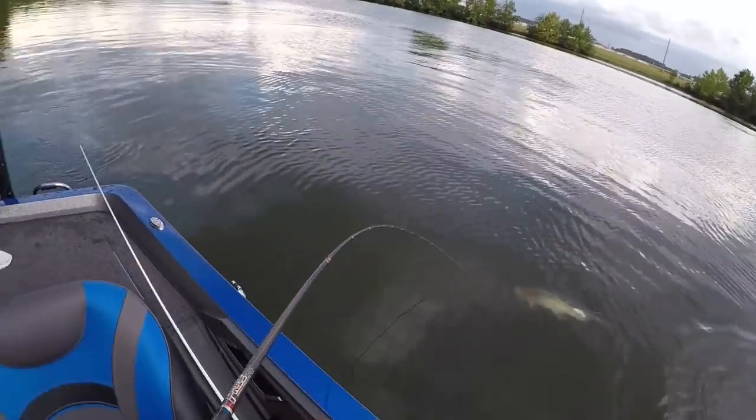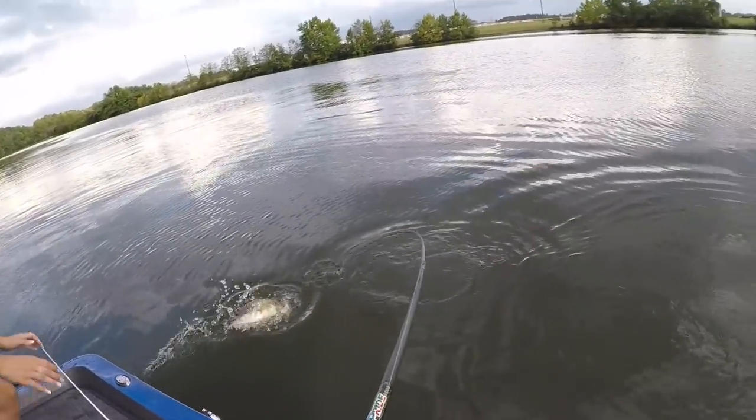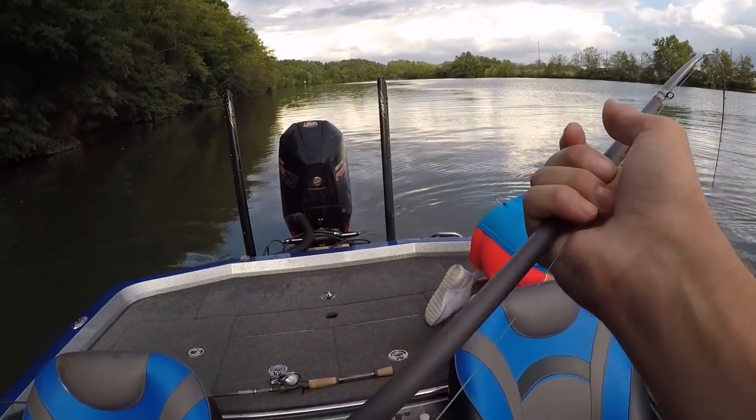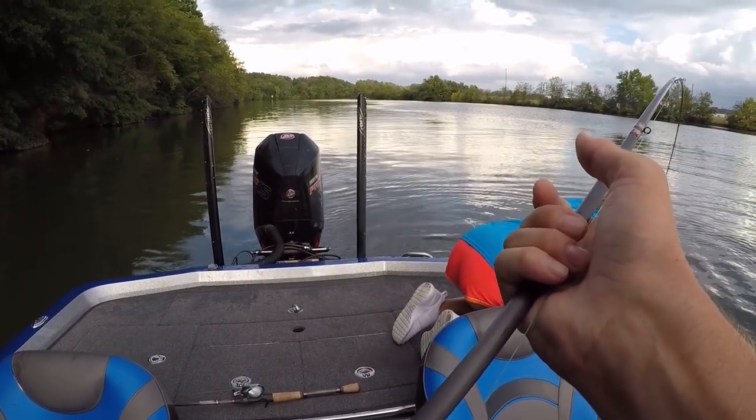[Clip plays] Oh my gosh, get it — that's like an eight-pounder, you've got to get him soon.